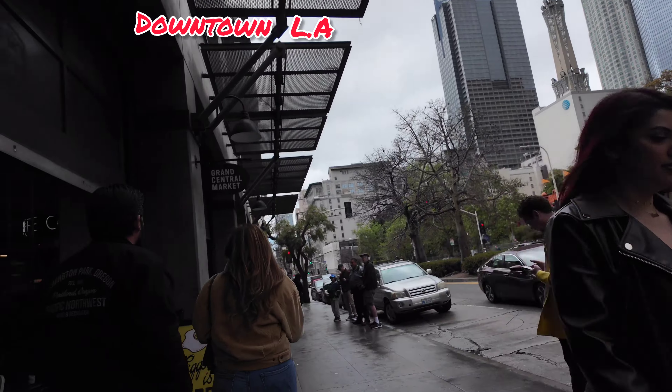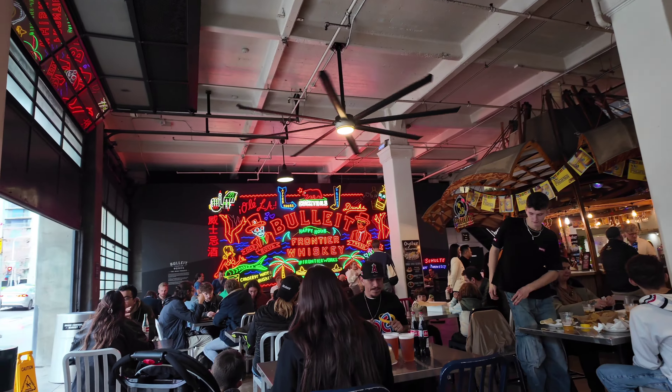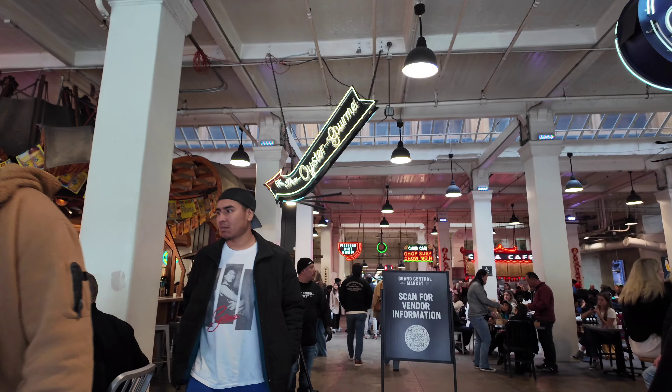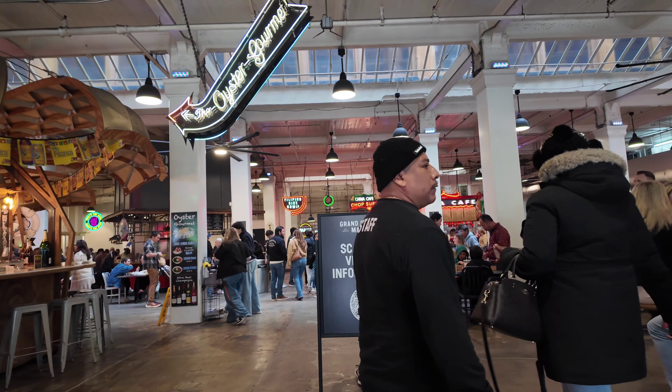As we walked to Grand Central, we passed other parking structures we hadn't noticed on the way there. You can see some of the views of downtown LA and some of the skyscrapers. We're just right across the street from Angel's Flight, which is $1 to go up the hill — $1 one way up, $1 down — where we are at Grand Central Market.